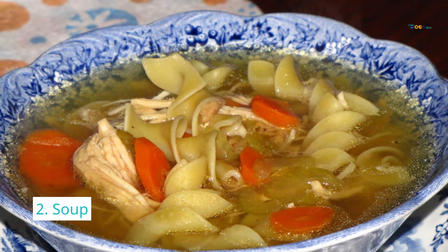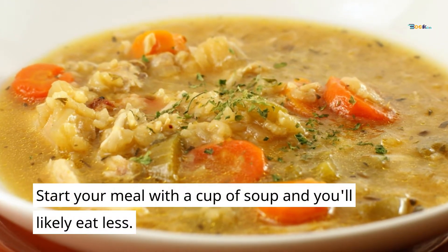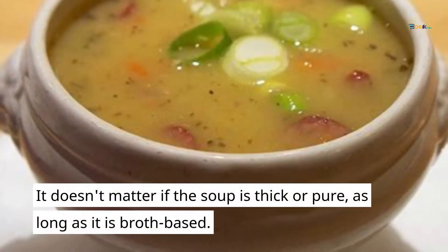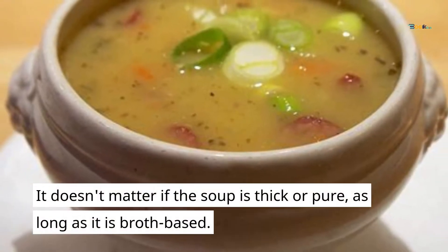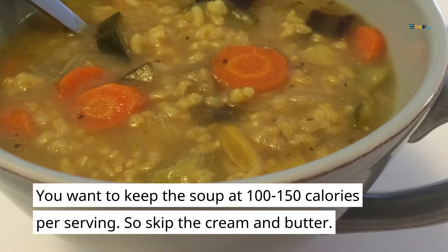2. Soup. Start your meal with a cup of soup and you'll likely eat less. It doesn't matter if the soup is thick or puréed, as long as it is broth-based. You want to keep the soup at 100 to 150 calories per serving, so skip the cream and butter.